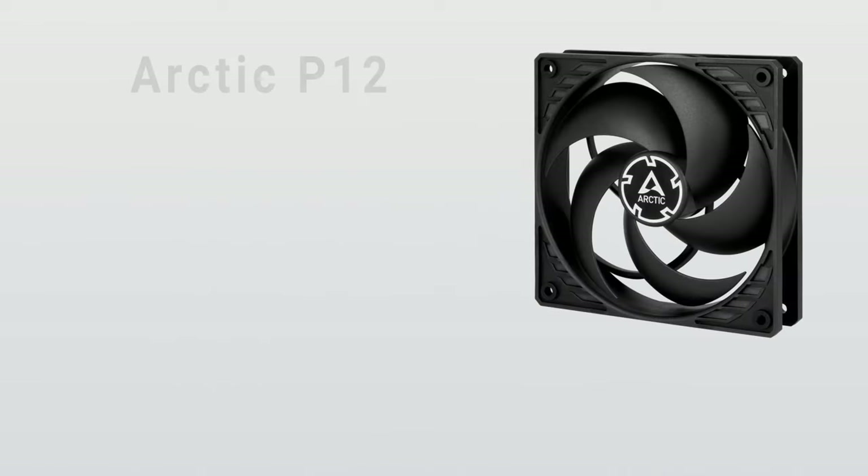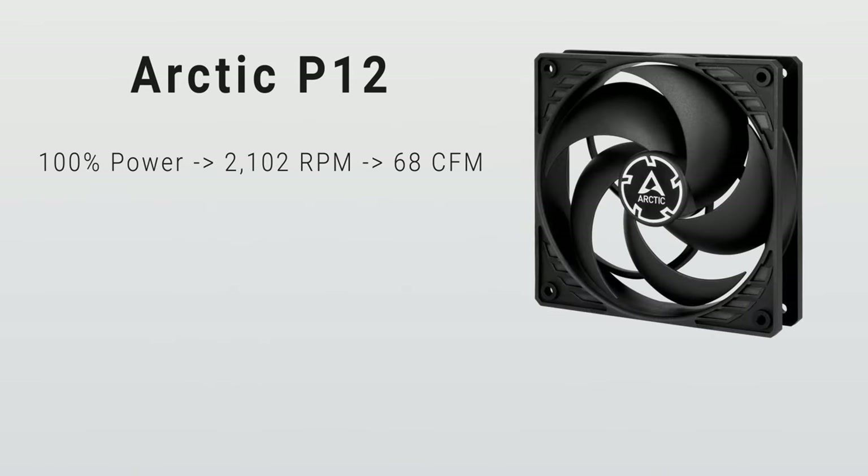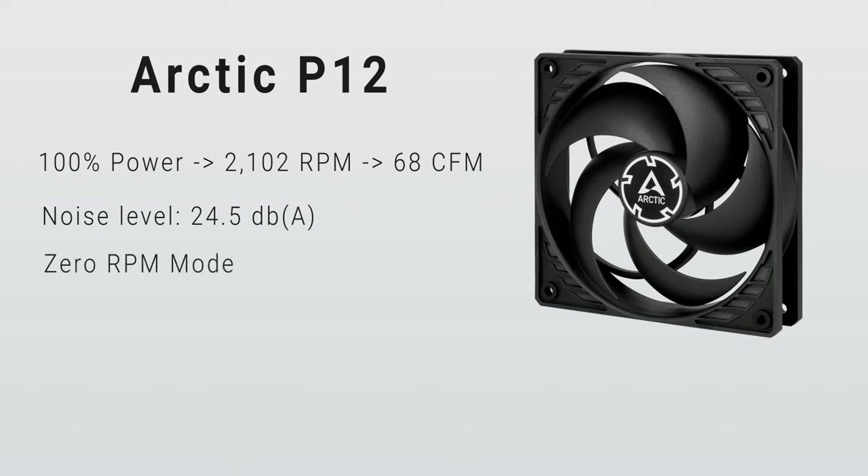In our testing with the Arctic P12, delivering 100% power to the fan allowed it to reach a max RPM of 2,102 while creating 68 CFM of airflow. This was well above what the fan was rated for, which is great for a fan of this price. The noise levels were also fantastic at a maximum of 24.5 decibels. In addition to that, the P12 also features a 0 RPM mode when demand drops below a certain threshold, which helps with both power efficiency and noise levels.